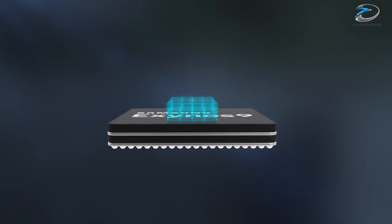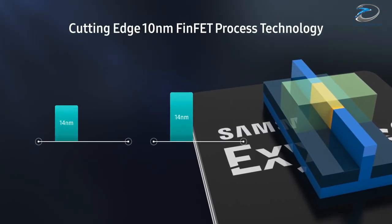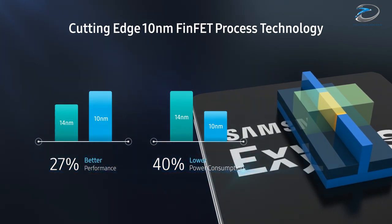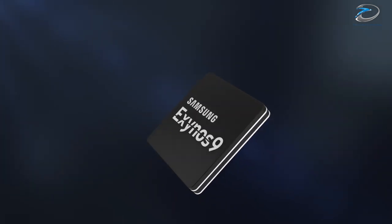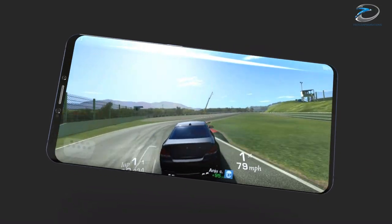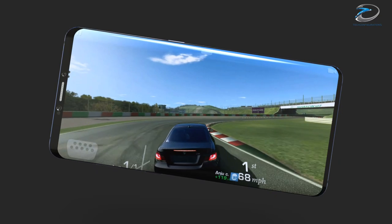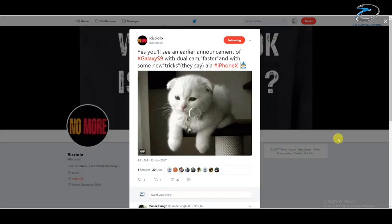According to Samsung, the Exynos 9810 will be manufactured using a second-generation 10nm process and built with third-generation custom M3 cores. The new processor will also be better in terms of graphics performance, as the GPU has been upgraded to the Mali G72 from the G71 used on the previous generation Exynos 8895.